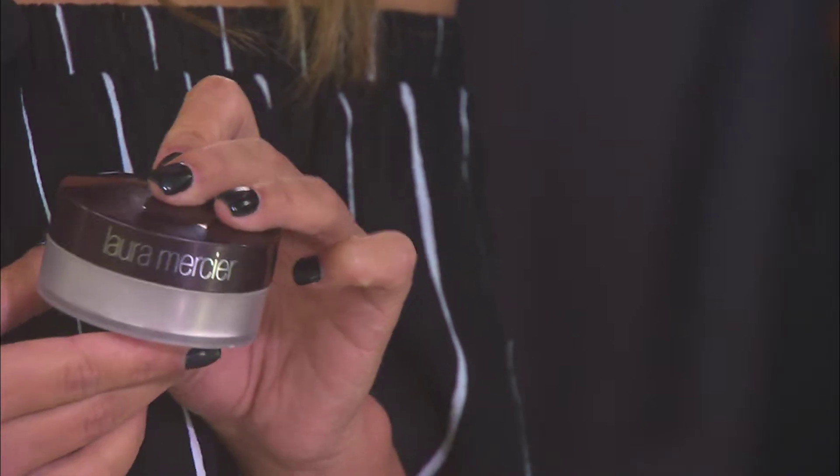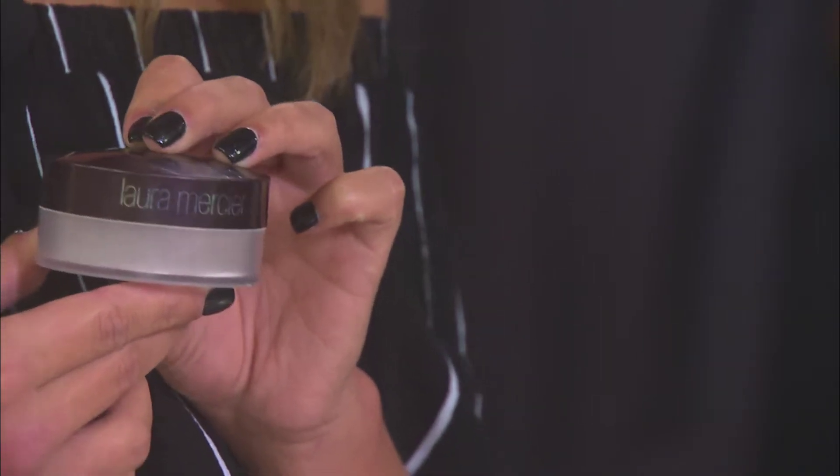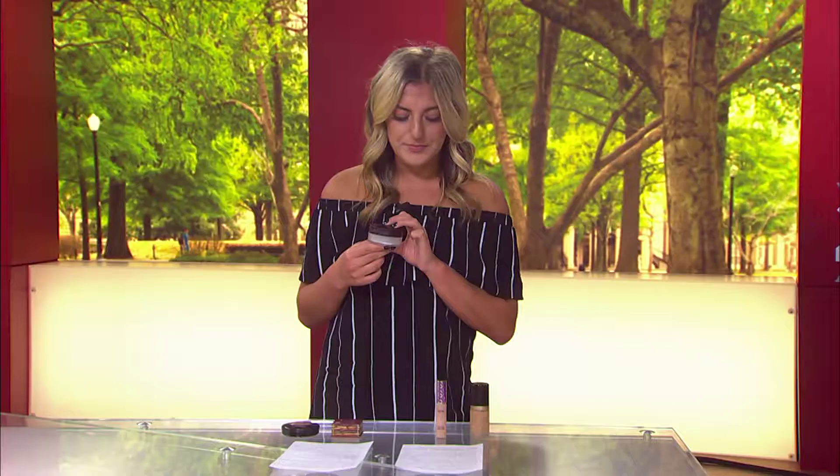So we have all of our liquid products on — it's time to set with a little bit of powder. This is the Laura Mercier Translucent Powder and it sells for $38. This mattifies your skin a little bit and keeps it long lasting. It can last you up to 24 hours, and throughout your T-zone where you get oily, you're going to place this with a little brush and blot it on to set that liquid and keep it lasting all day.